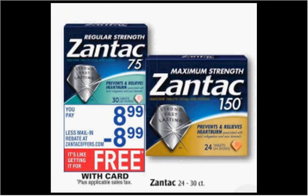Zantac is on sale for $8.99 this week. There's a mail-in rebate at ZantacOffers.com and a $3-off coupon in your SmartSource of January 3rd. If you buy one and use the coupon, you'd pay $6 out of pocket and get the $6 back — it's like getting it for free.